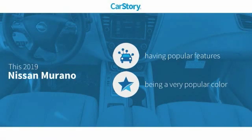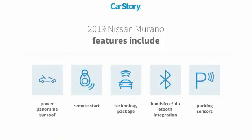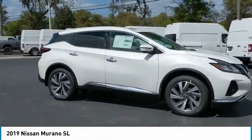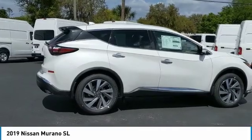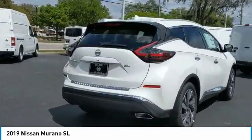CarStory research indicates this vehicle as having valuable features in high demand. Features also include remote start, parking sensors, technology package, hands-free Bluetooth integration, and power panorama sunroof. You are going to love the 2019 Murano. The peace of mind of award-winning safety, including a five-star rating for side impact crash safety, comes standard with the Nissan Murano.